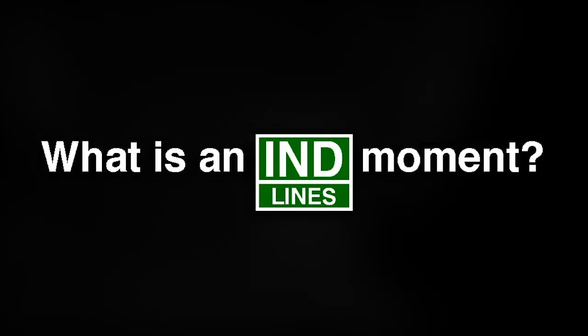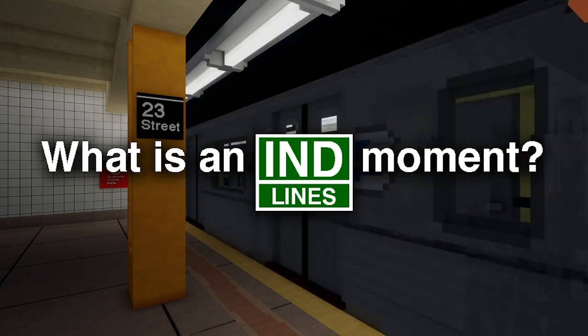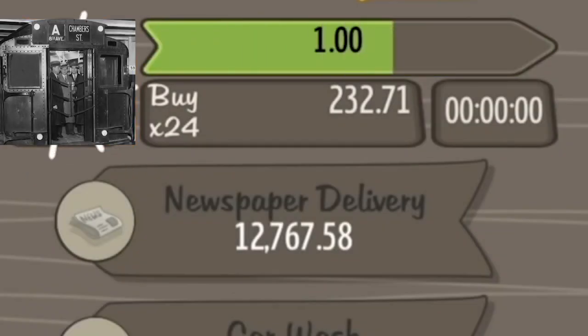What is an IND moment? The IND was a government-funded subway company, meaning it could often afford to overdo stations.